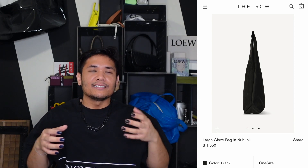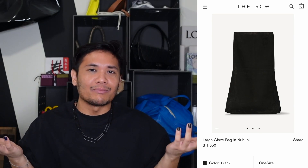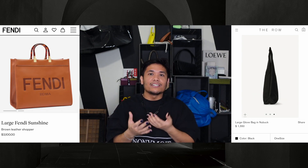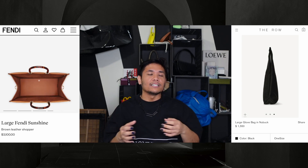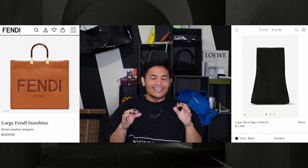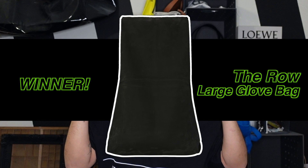What I find super interesting about this bag is that the bag almost seems like the second part — it's really an arm warmer with a big pocket. For me, a large tote bag: I appreciate the details of the tortoiseshell handle and being able to add a strap for versatility. But there's something about this glove bag — how it's bigger on top than the bottom — I don't think you see that very often in bags. Winner: The Row Large Glove Bag.